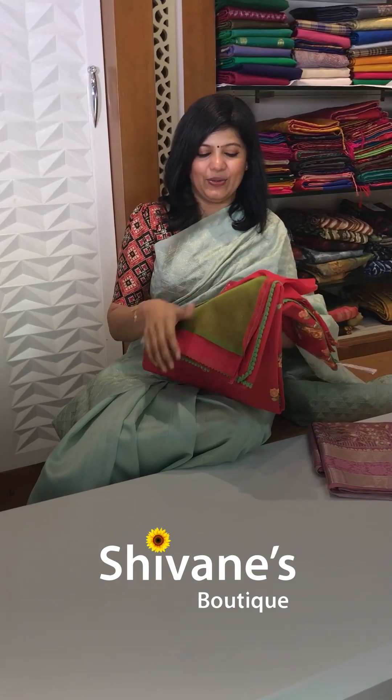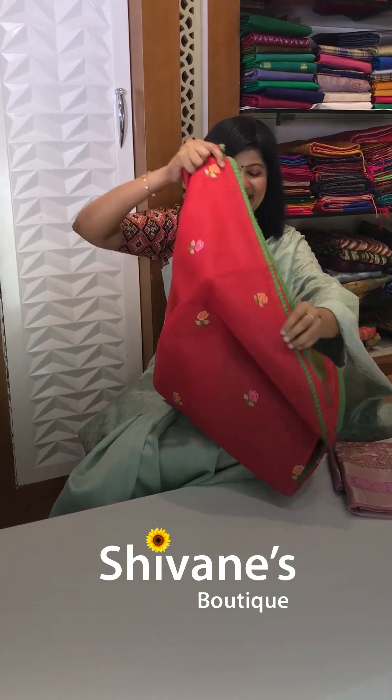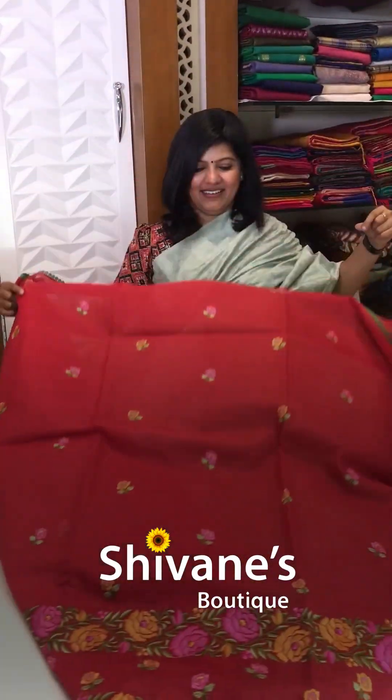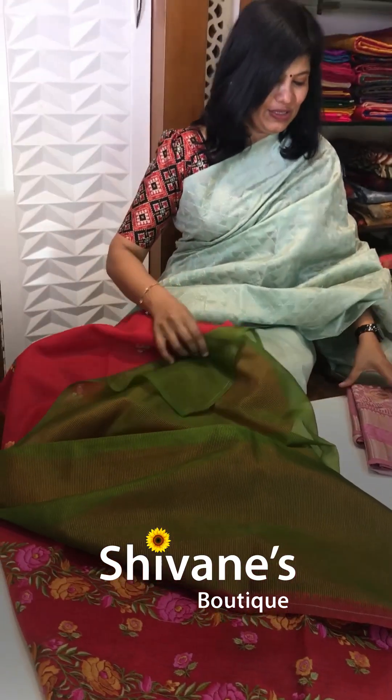Next comes our supernet cotta with this embroidered contrast matching. Nice bright red color, with all these embroideries and everything. And this is the blouse for this.